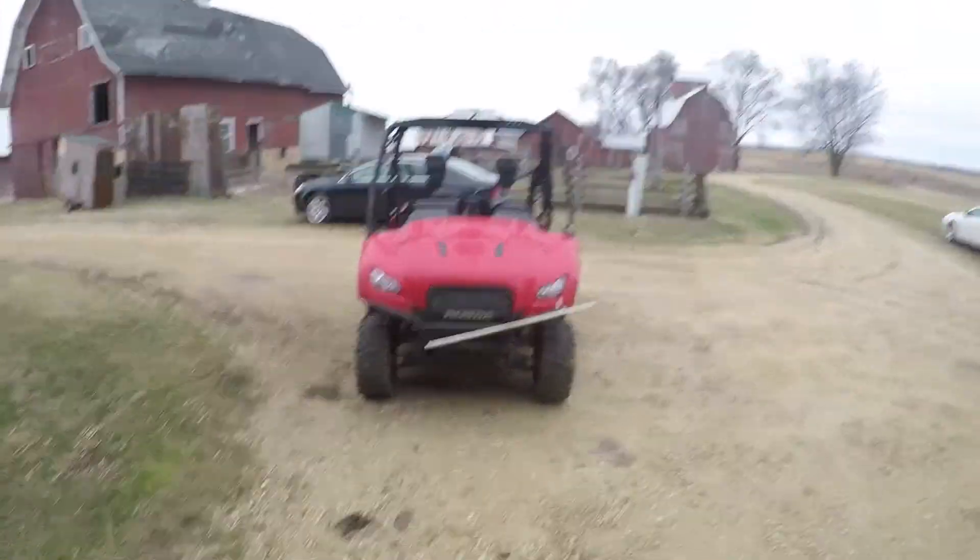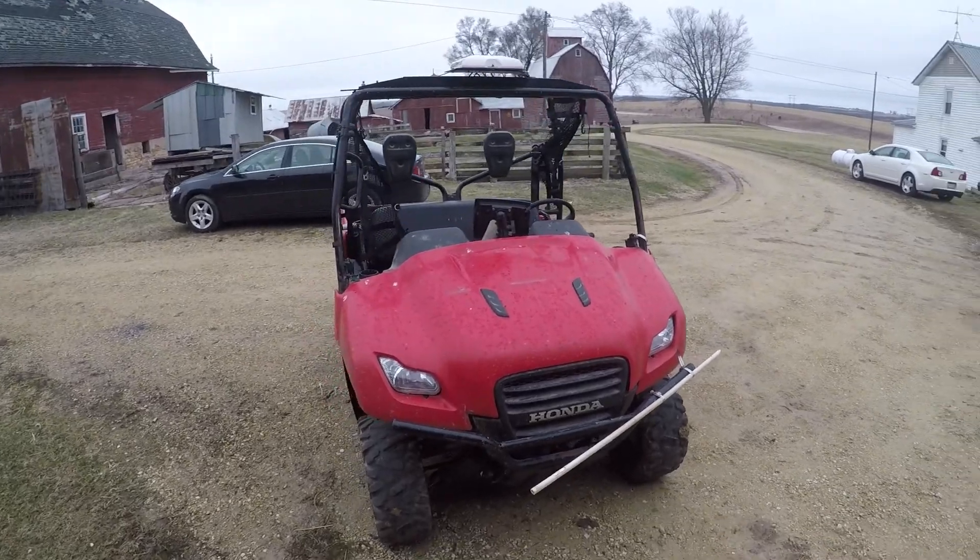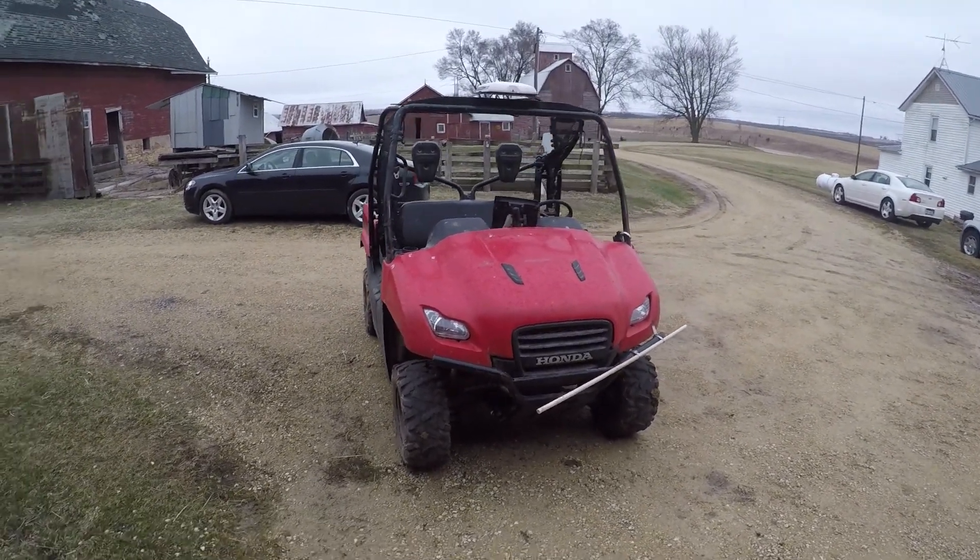Hey guys, Ron Schrader here. I just got up to Bellevue — I left from Crescent a little bit ago. And as you guys can see, I got the side-by-side out today. So what I'm going to be doing is I'm going to be going around all of our fields and marking boundaries. We've got about 300 acres left of that.